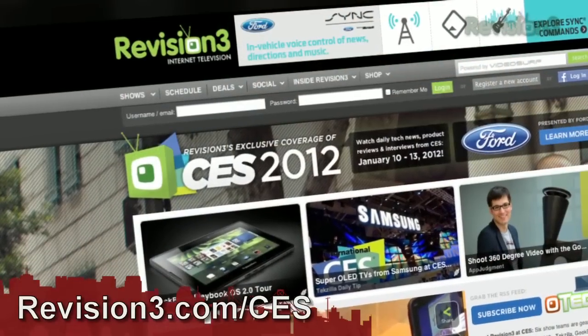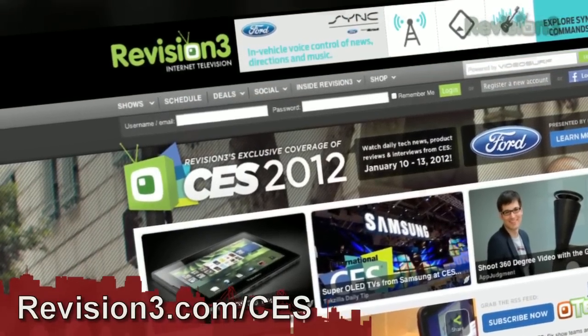Still mind-boggling that it's 2012 and sharing files is still that difficult. Anyway, for continued coverage of all things CES, head over to revision3.com/CES.